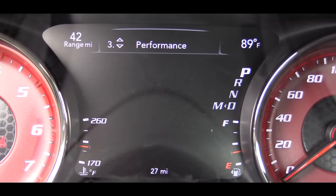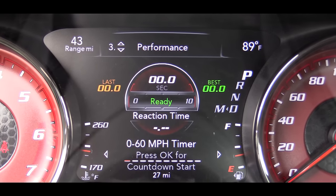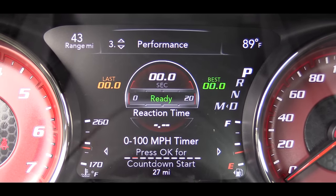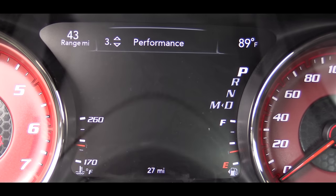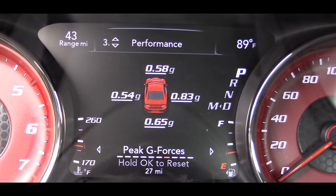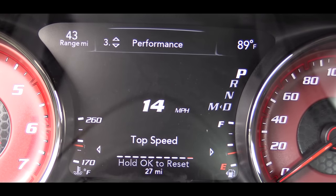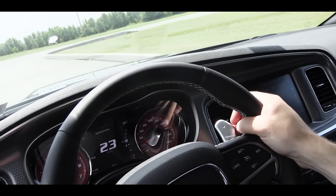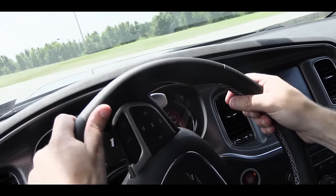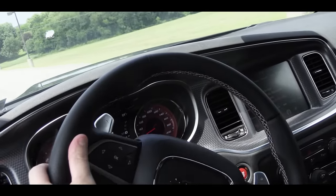My favorite part of this display screen is the performance screen. There is the zero to 60 timer, the quarter mile timer, braking distance, current G-forces, peak G-forces which it saves, a lap timer, and the top speed in this vehicle — which is the coolest part of that performance setup as far as I'm concerned. It kind of gives you an incentive to drive faster, but still it's freaking awesome that it's there.